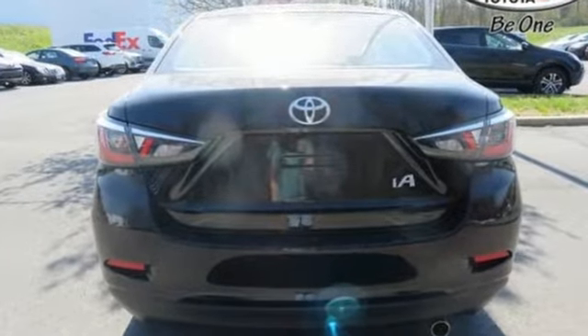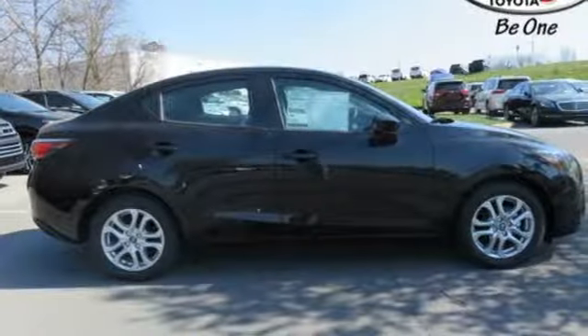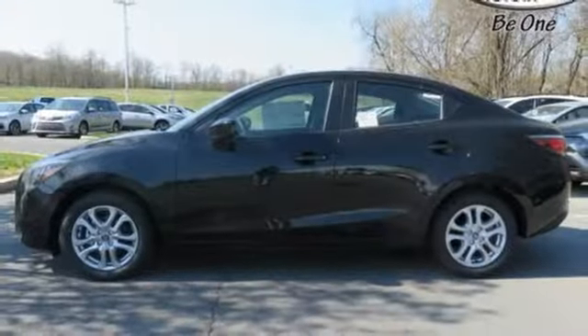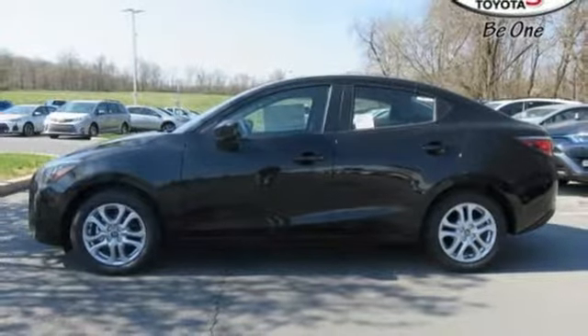You have it in this Yaris IA, and the proof lies in the list of standard features: 7-inch touchscreen audio display, Bluetooth, auxiliary audio input, and USB ports.